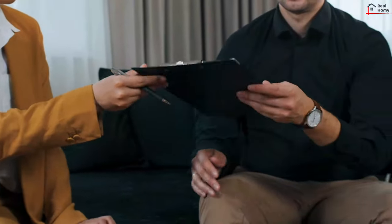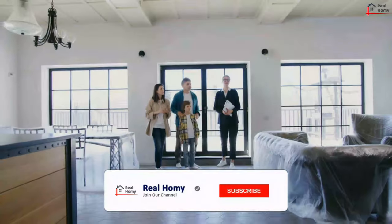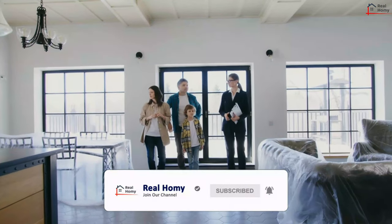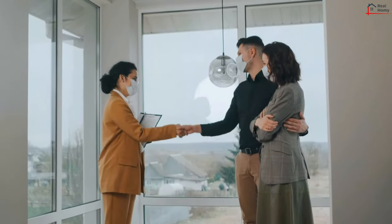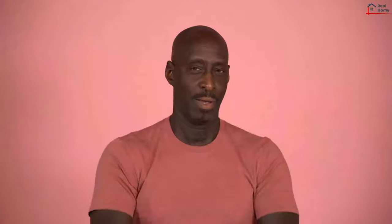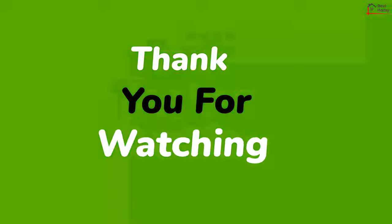So, there you have it. The above are just a few ideas for you to take with you on your next viewing. Remember that you are the buyer, and therefore are totally justified in finding out as much as possible. In this video, we explained 10 useful house viewing tips for buyers. If you found this video helpful, please give a thumbs up. Don't forget to share this with your friends, and subscribe to the channel for more important videos like this. Thanks for watching.